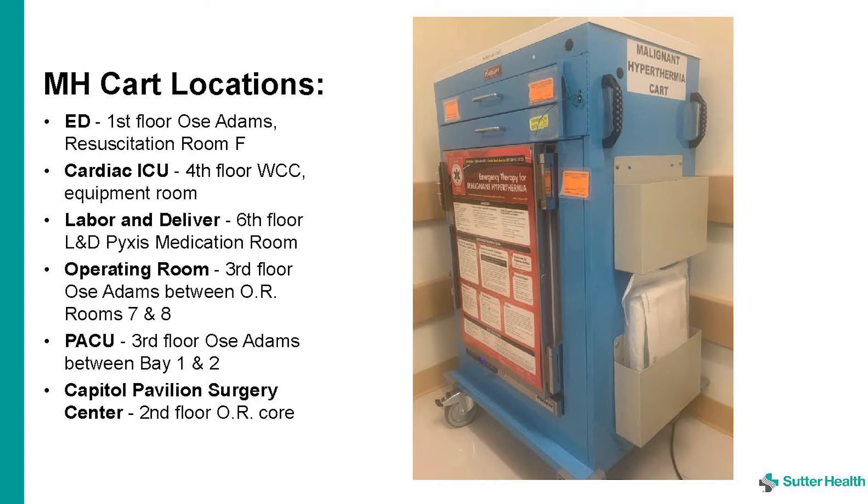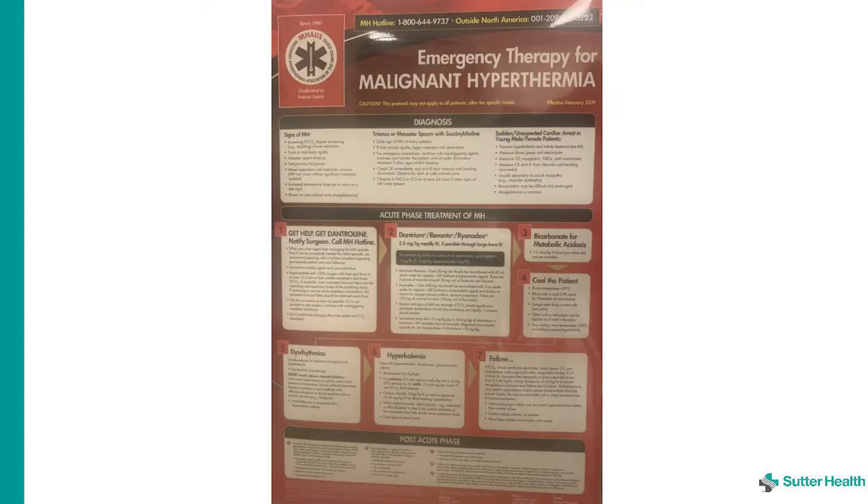ICU level care will be needed if the patient is not already there. Call the malignant hyperthermia hotline — the phone number can be found on the poster on the front of the malignant hyperthermia cart. This will connect you to an anesthesiologist who will guide the team through the treatment of the crisis.